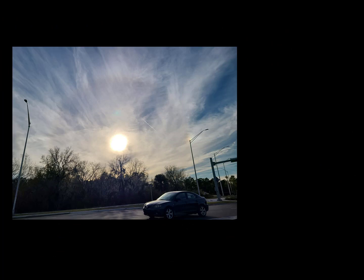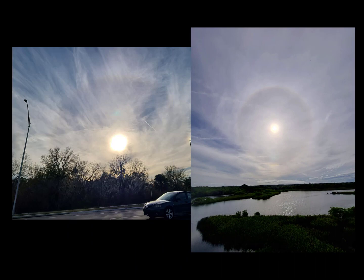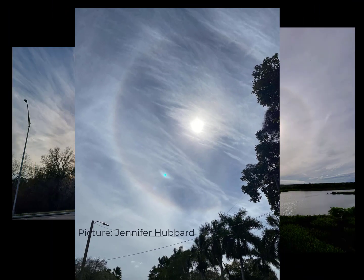Moving on from thunderstorms and the weird formations associated with them, this next set of images is pretty common — you might have seen it before. It's the halo that forms around the sun, and it's very simple: it's just light reflecting off the ice crystals in those very high-up clouds.